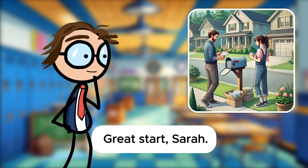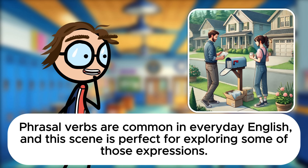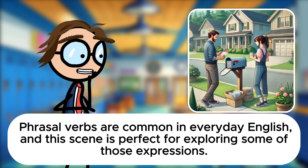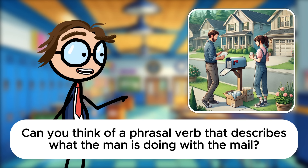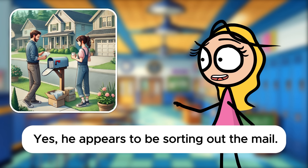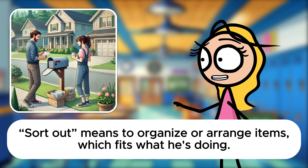Great start, Sarah. Phrasal verbs are common in everyday English, and this scene is perfect for exploring some of those expressions. Can you think of a phrasal verb that describes what the man is doing with the mail? Yes, he appears to be sorting out the mail. Sort out means to organize or arrange items, which fits what he's doing.